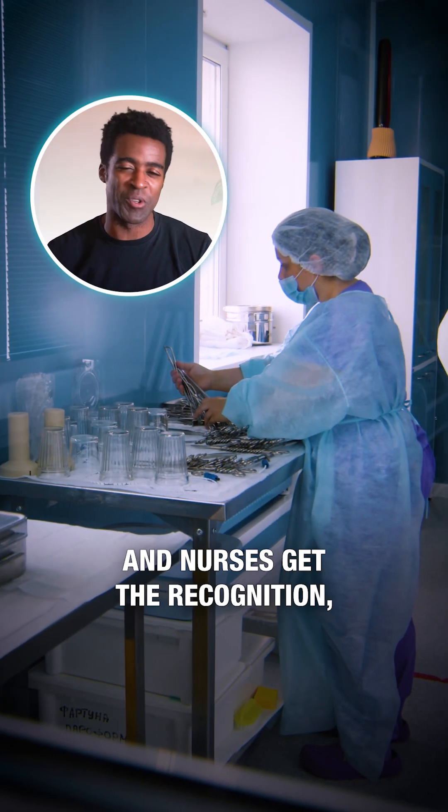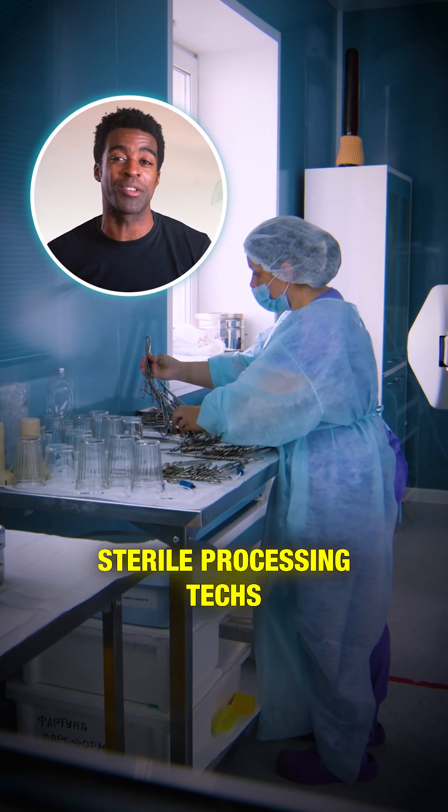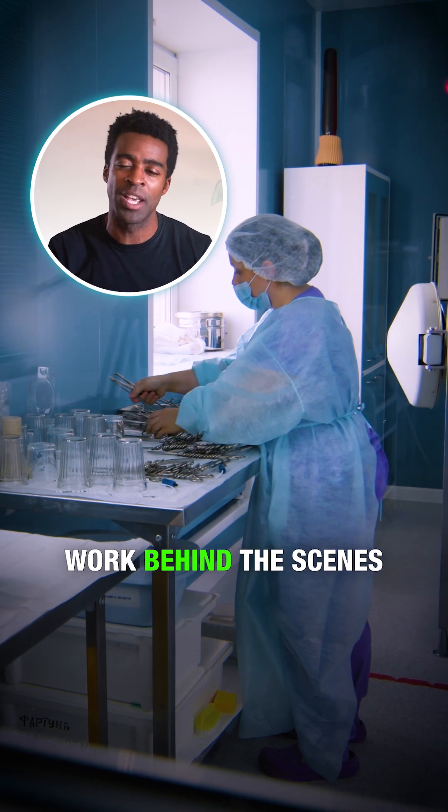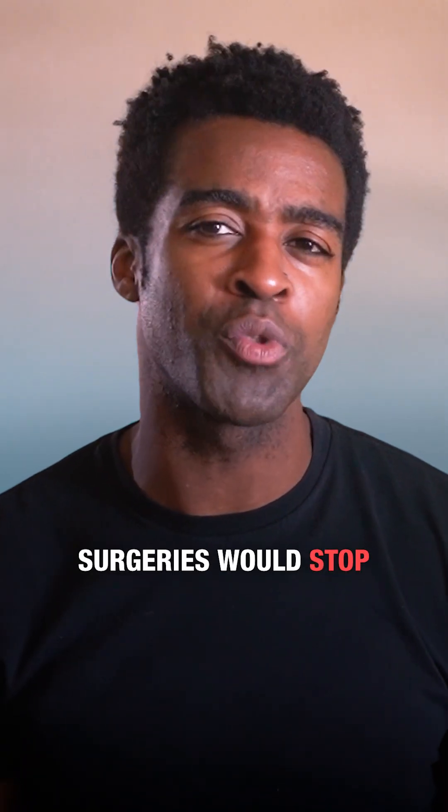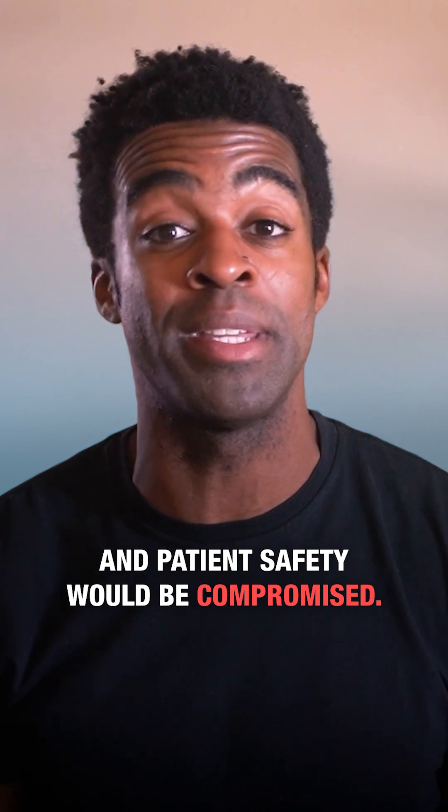While doctors and nurses get the recognition, sterile processing techs work behind the scenes to make modern health care possible. Without them, surgeries would stop and patient safety would be compromised.